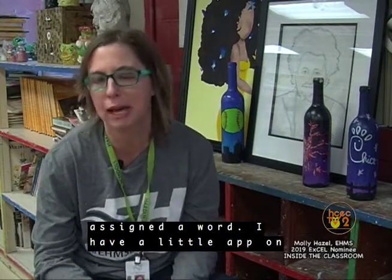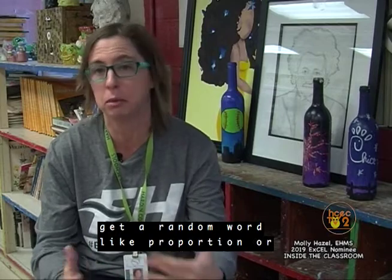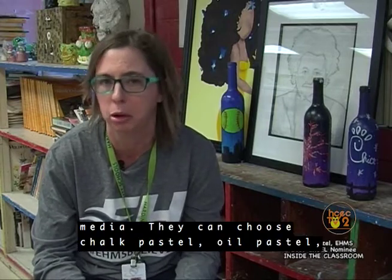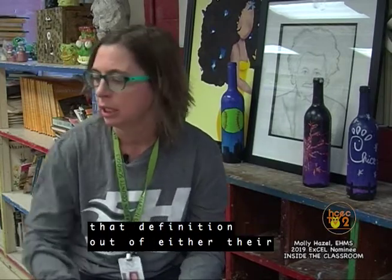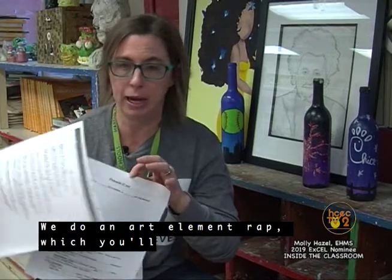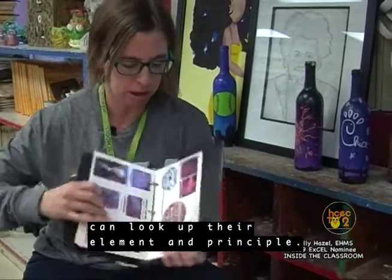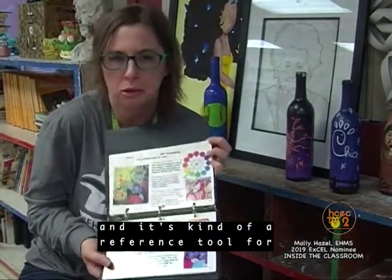They're randomly assigned a word. I have a little app on my phone called Pick Sticks, and we shake it, and when a kid's name comes up, they get a random word like proportion, emphasis, or line — vertical line — and they have to illustrate it with a variety of media. They can choose chalk pastel, oil pastel, watercolor, acrylic — any media of their choice. They have to look up that definition out of either their notes or the element and principle binders, which have all the art processes, basically everything we learn in the three years. It's a reference tool for them.